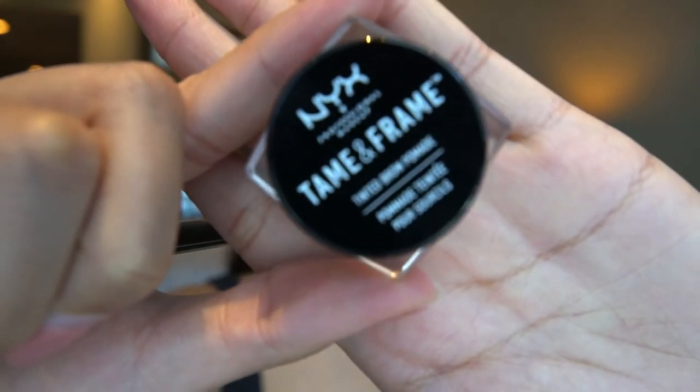Now that we're done with the haul, let me show you how I did this makeup look. I've already prepped my face with my skincare, BB gel, and some concealer, and now we're gonna start on the eyebrows. I'm gonna use this — and just to be clear, I am no way near professional, so please bear with me.